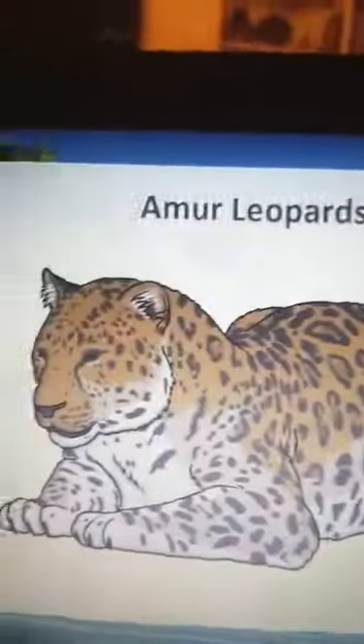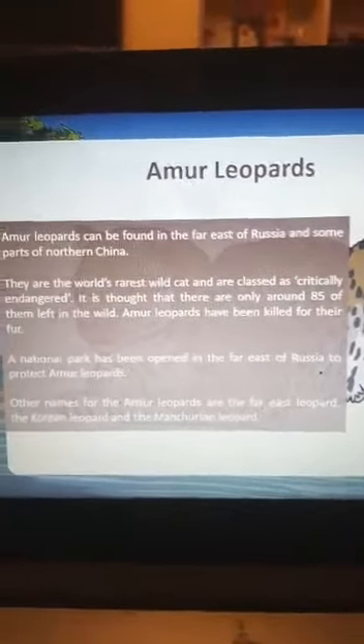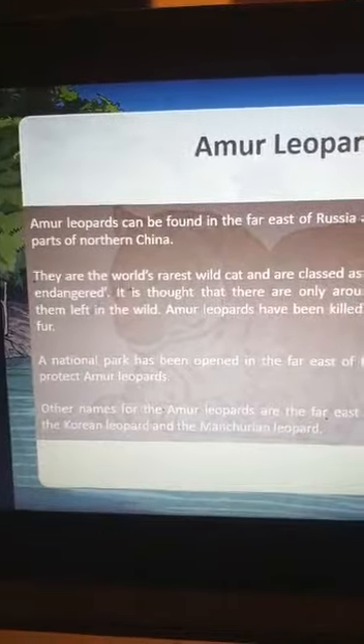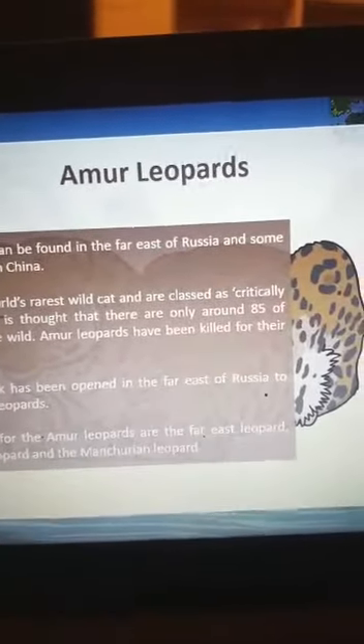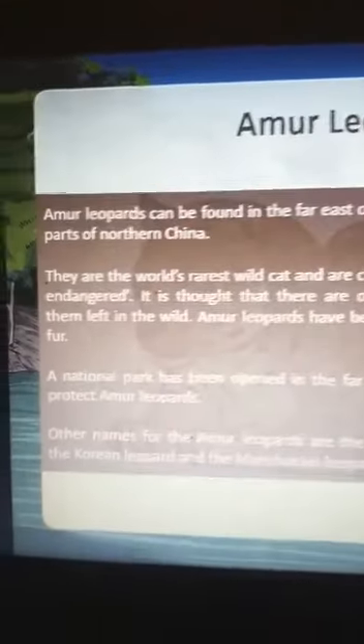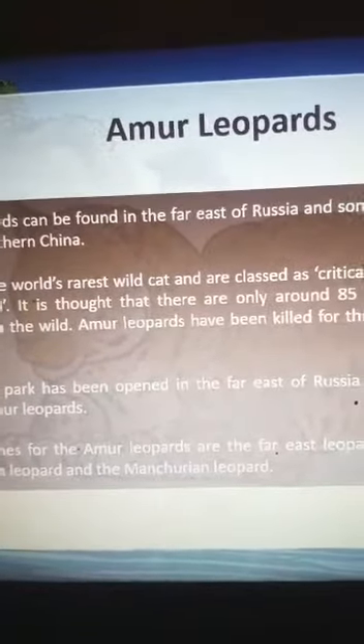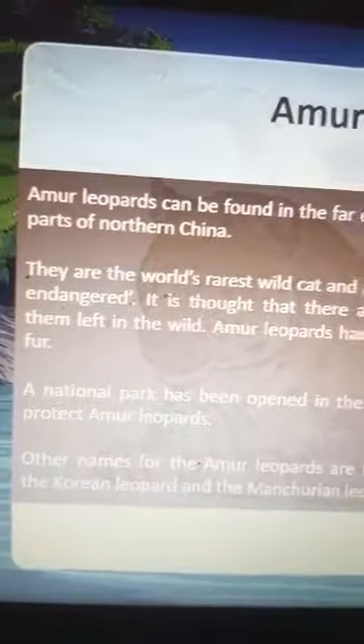We can think about how we can save leopards and increase awareness. The Amur leopard is found in far east Russia and some parts of northern China. It is the world's rarest wild cat and is classified as critically endangered — it is thought that there are only around 85 of them living in the wild. Amur leopards have been killed for their fur, and a national park has been opened in the forests of Russia to protect them.